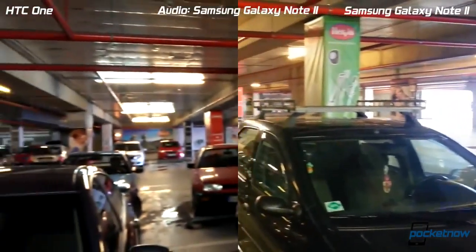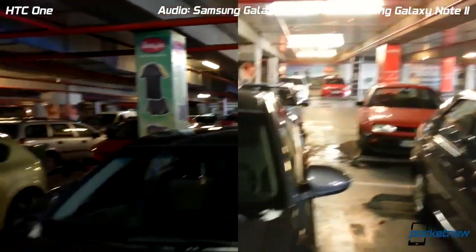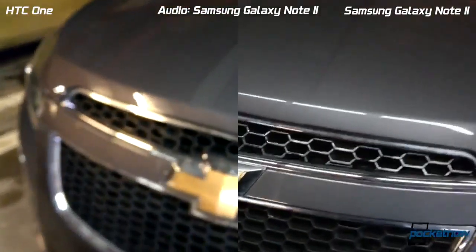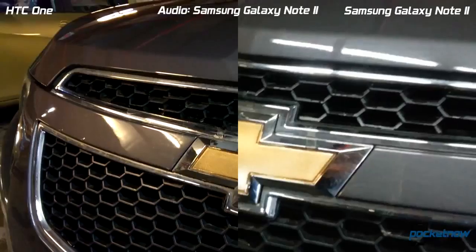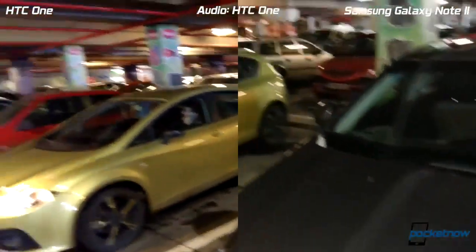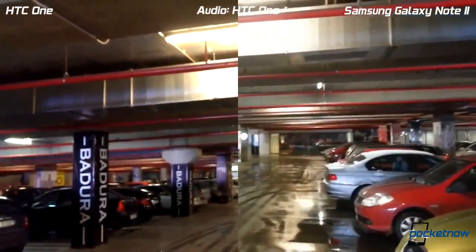There we go — and moving in for a close-up. Okay, that should be it. This is Anthony from Pocketnow.com. Thank you very much for watching.